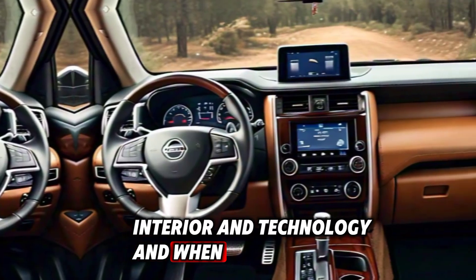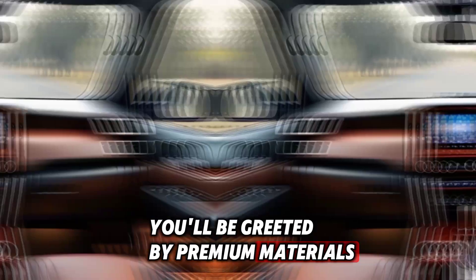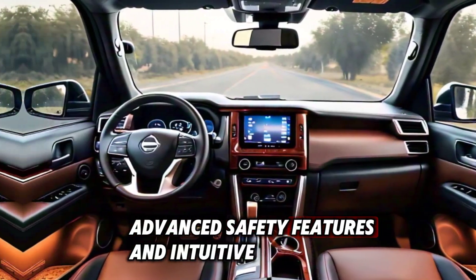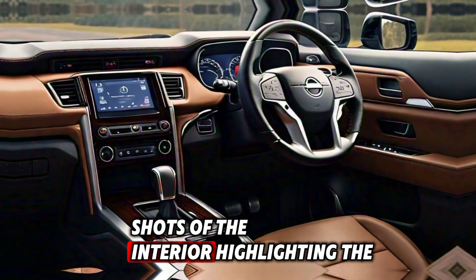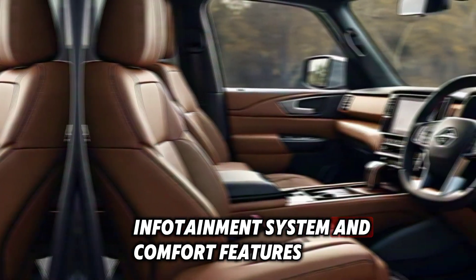Interior and Technology: And when you step inside, you'll be greeted by premium materials, advanced safety features, and intuitive technology. Shots of the interior highlighting the dashboard, infotainment system, and comfort features.